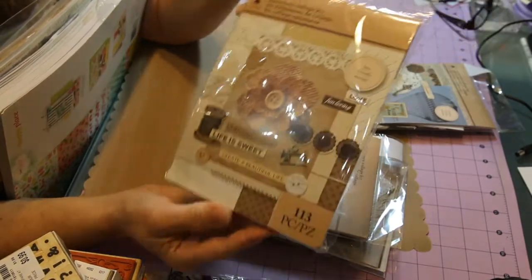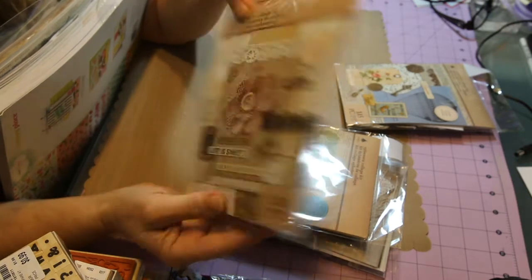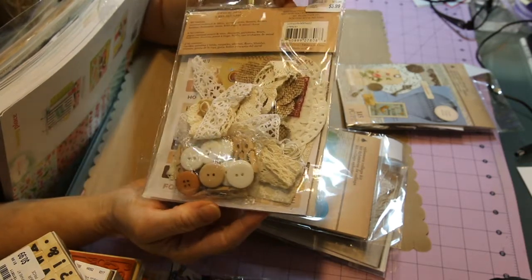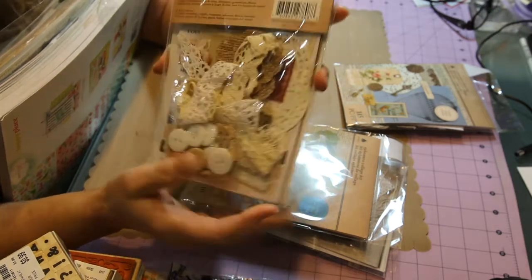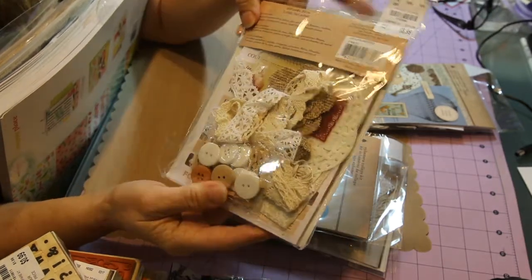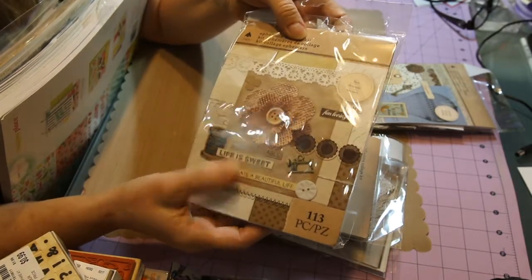This one has 113 pieces. Inside there are wood buttons, plastic buttons, lace, doilies, and some little word pieces like 'life is sweet' and 'unforgettable.'